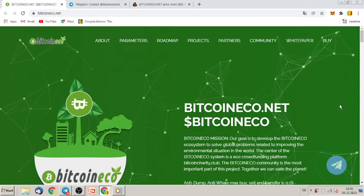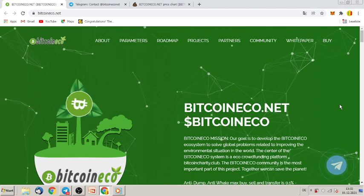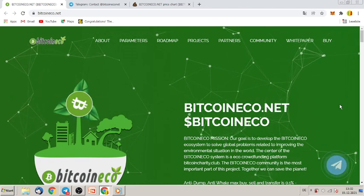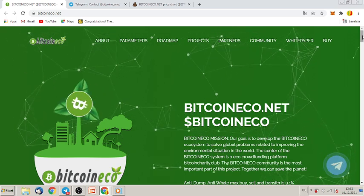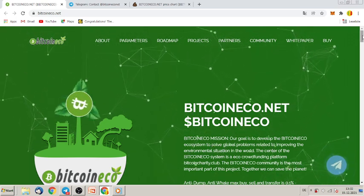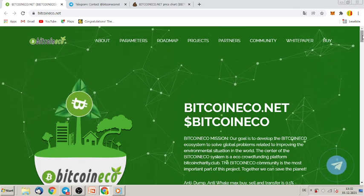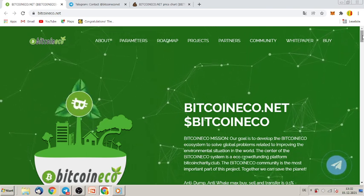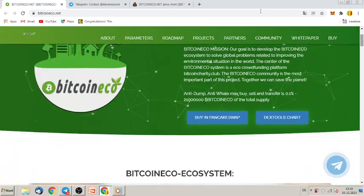Welcome guys, today we are looking at a special one: Bitcoin Eco dot net. This is a token which is already out, so you can buy this token right now on PancakeSwap. It is a BEP20 token, and what makes this token so special I want to show you right now.